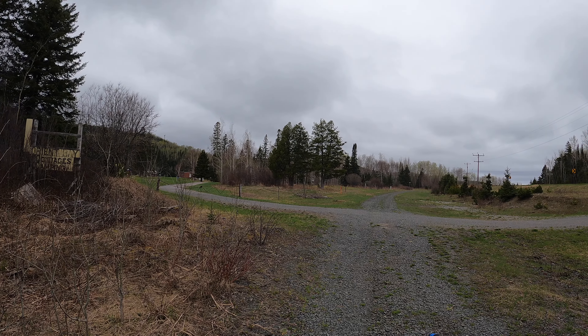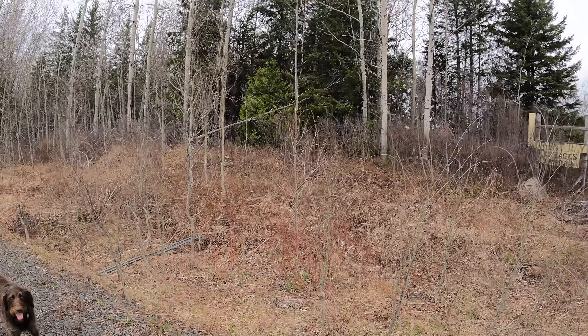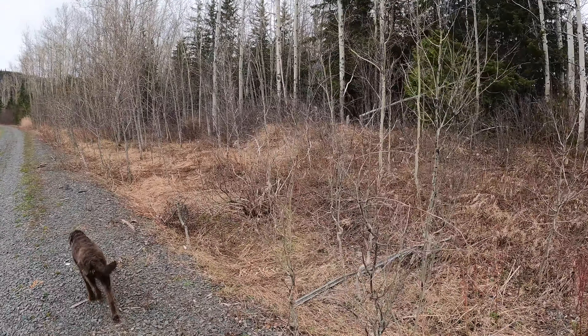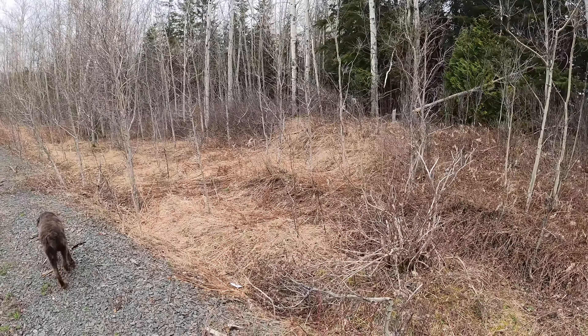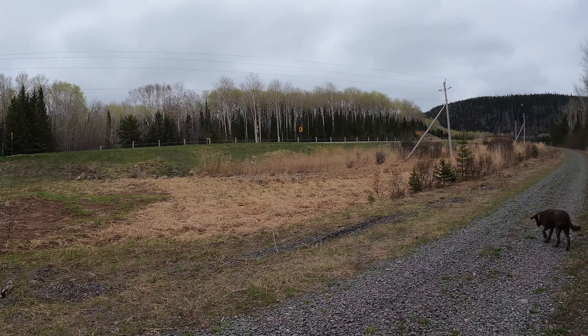We're going to hop back up on the bike and leave Orient Bay Station and the lodge behind. Here you can see the sign from the old Royal Windsor Lodge - it says Orient Bay Cottages and Camping. Here you can see a piece of a sign pole. I got excited there for a second when I saw it, but then noticed there was nothing attached to it. So maybe part of a flanger sign for the crossing?